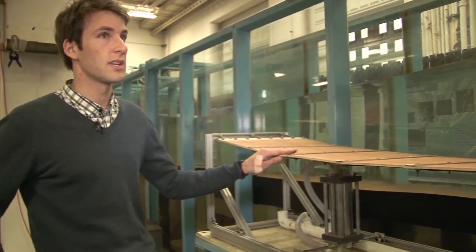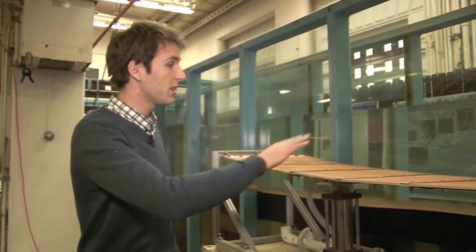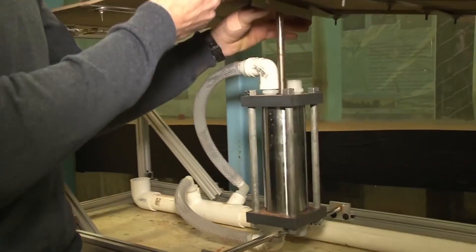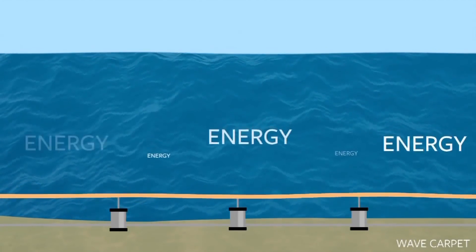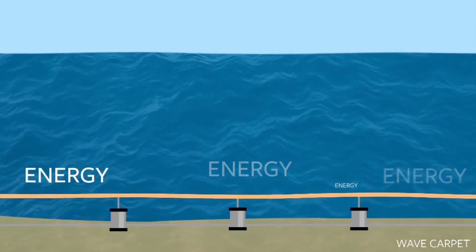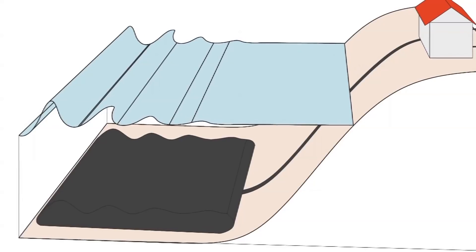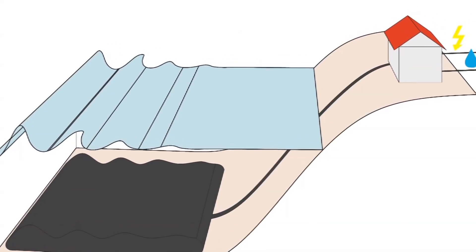The waves run over the carpet and while running over the carpet, the carpet will adopt the wave motion. In both motions up and down we generate hydraulic pressure that's sent into one discharge pipe, and this discharge pipe then brings hydraulic pressure onshore where we can convert it into electricity or fresh water.